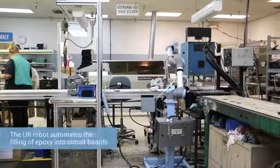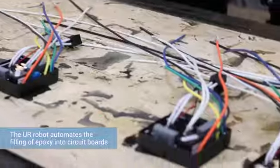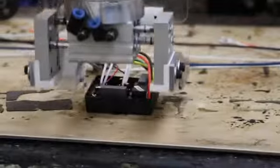We're trying to look for tasks that are either very monotonous, labor intensive, or potentially hazardous to do. One of the tasks that we've automated is epoxy filling circuit boards for part of our transformer line.